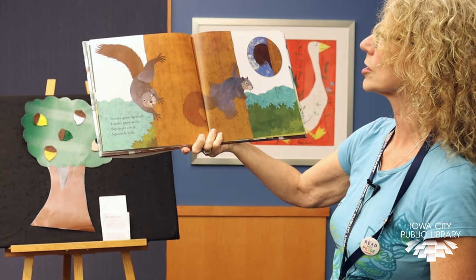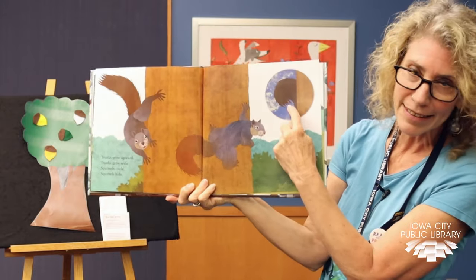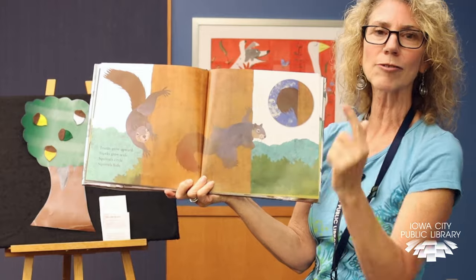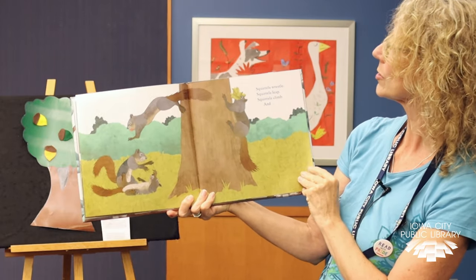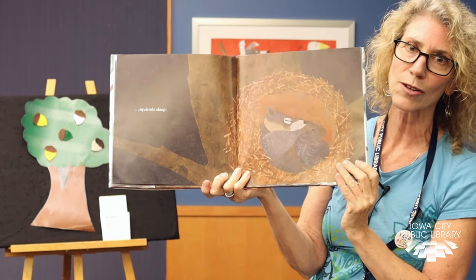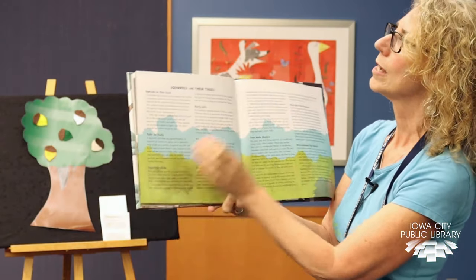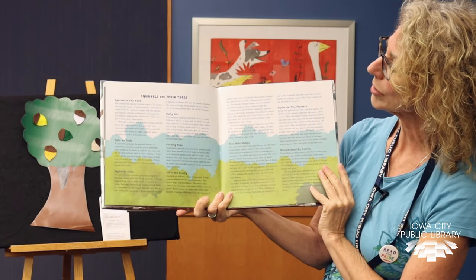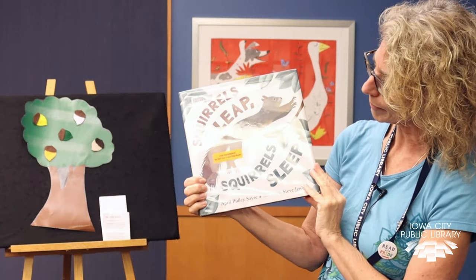Trunks grow upward. Trunks grow wide. Squirrels circle. Squirrels hide. Sometimes I feel like they play hide and seek — I see them squirreling all the way up the tree, round and round and round, trying to catch each other, hiding from each other. Squirrels wrestle. Squirrels leap. Squirrels climb and squirrels sleep. Good night, squirrel — there he is in his nest and a hole in the tree. If you check this book out, it's got all kinds of information about squirrels and their trees and their homes. It's really a nice book — Squirrels Leap, Squirrels Sleep by April Pulley Sayre.